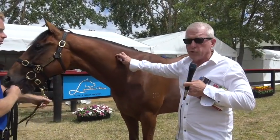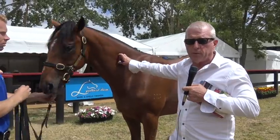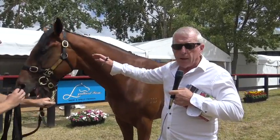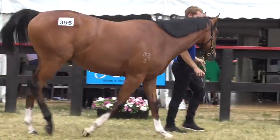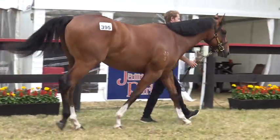Oh hi guys, this is Lot 395 here. It's the Tavistock Colt we bought from Lindhurst. Look, he's just a lovely Colt. We liked him from the start. He's a tough horse. He's a little bit different than some of these other Tavistocks.